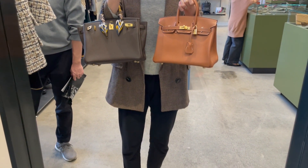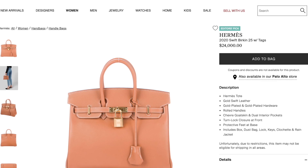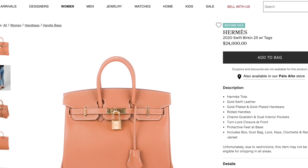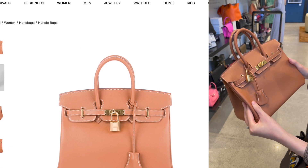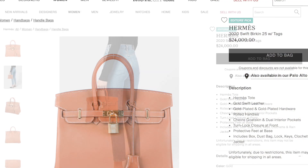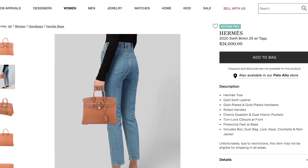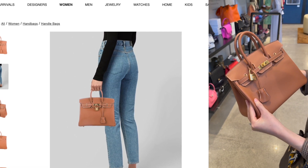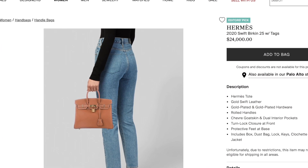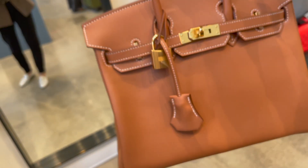I always say no to swift leather whenever my SA offers it to me, but going forward I might say yes. Anyway, it's time to review the price — and yes, you're looking at it right: it's priced at $24,000 US, more than $14,000 more than what you'd pay at your local Hermès boutique. Do you think it's worth the money? Yes, you can get the bag without any hassle, no purchase history needed, no relationship to build with an SA — but is it really worth it? Please leave your comments below.